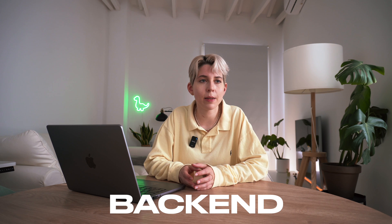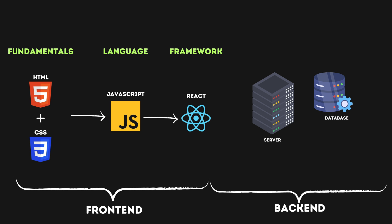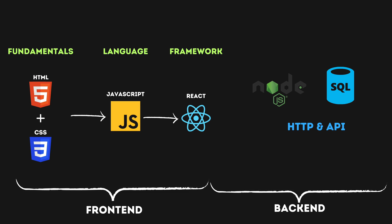That takes care of the front-end, but in order to build an app you will also need a back-end. The back-end is the part of the website or application that runs behind the scenes. It handles data storage, business logic, and other server-side operations. First, you'll have to learn Node.js and understand how HTTP and APIs work on the internet. And then another useful thing you'll have to learn is SQL, which is used to retrieve and insert data from databases. With this knowledge, you've pretty much built your first application.